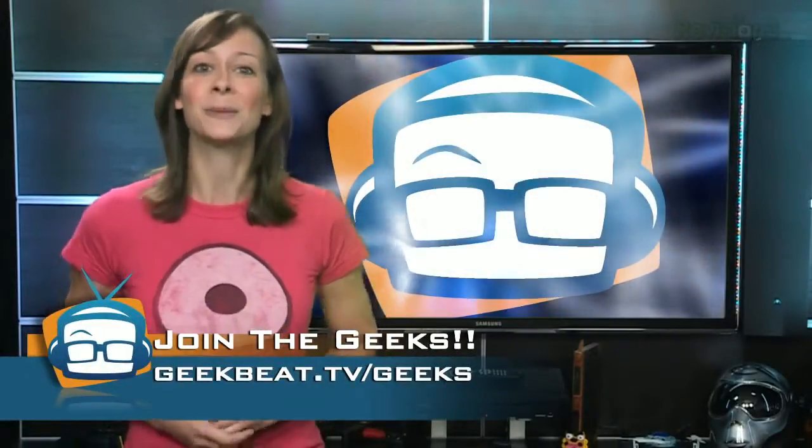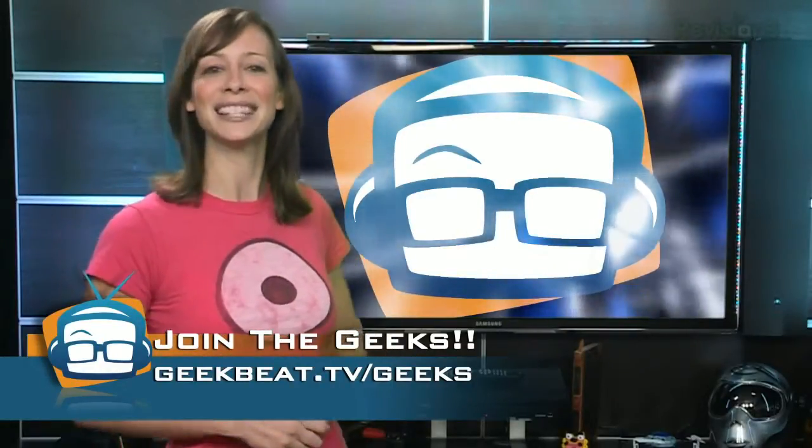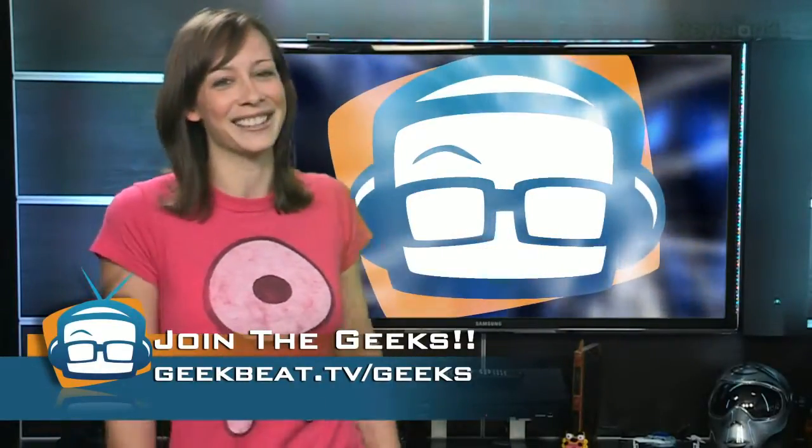Thank you so much for watching, guys. Post a picture of your geeked out bike on our Google Plus Geeks community at geekbeat.tv/geeks. I'm Kali Lewis. Bye-bye guys.